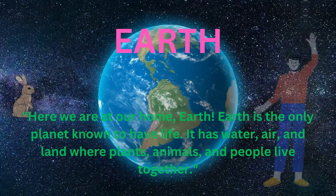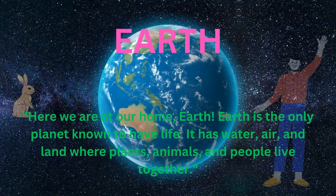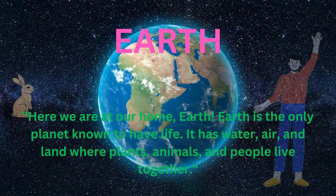Here we are at our home, Earth. Earth is the only planet known to have life. It has water, air, and land where plants, animals, and people live together.